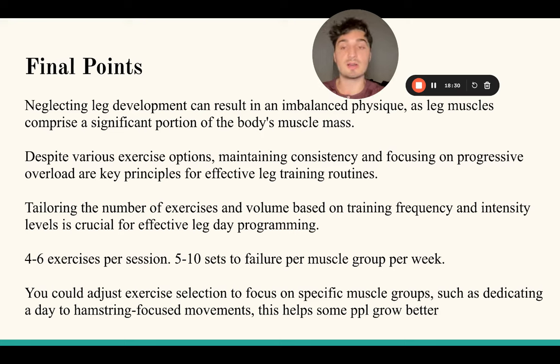For example, if one week you do a smith squat for eight reps, next week make sure you get nine reps with the same perfect form, then ten, then eleven. Once you get twelve reps, increase the weight by five pounds. Make sure you're getting stronger to see consistent leg growth. Muscle growth is very mathematical - if you're not growing, it's because you're doing something wrong. As a general rule of thumb: four to six exercises per session and five to ten sets to failure per muscle group per week.